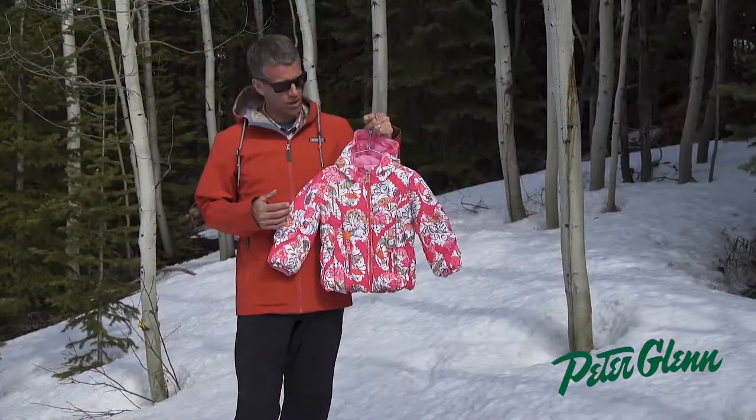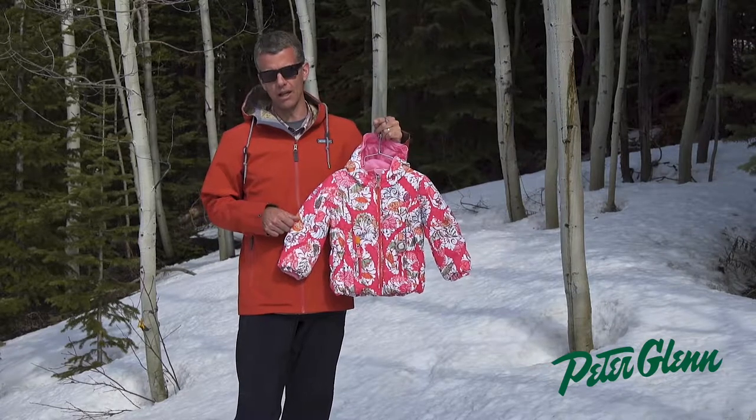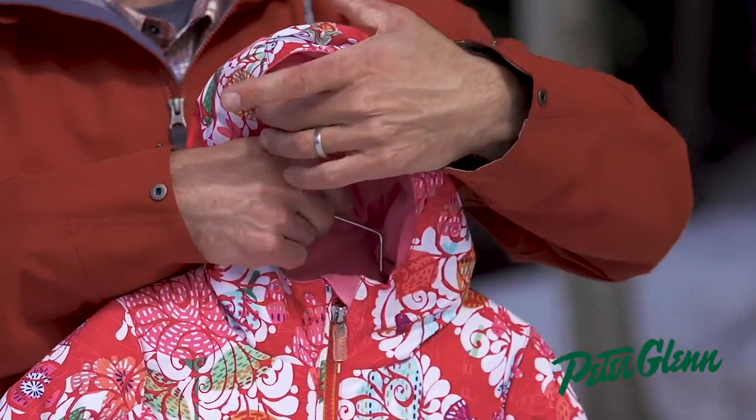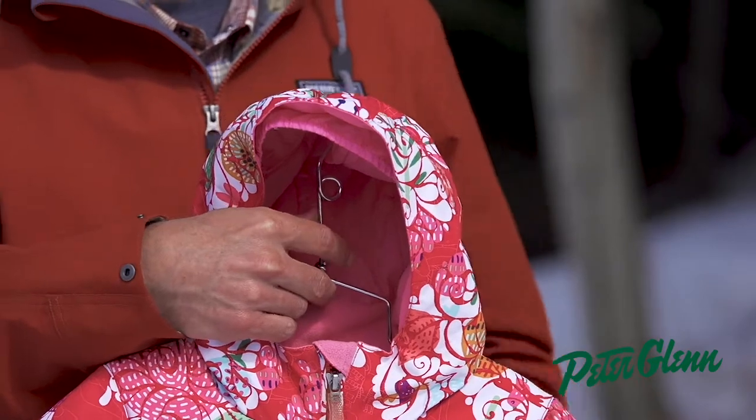Our goal is to keep them warm and dry all day long. Really nice hood here. It is a fixed hood that can fit over a helmet if you wanted to. The front of the hood has a gasket, so it really helps prevent the elements from coming inside.